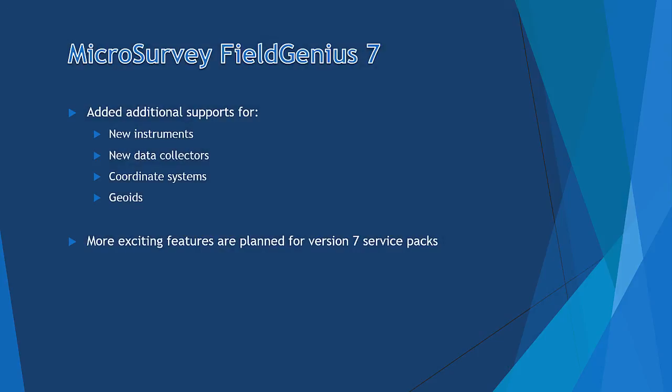Finally, we have added support for many new instruments, data collectors, drills, and coordinate systems. We have also planned many more exciting features in future service packs for version 7, so please keep checking back with us. Thanks for watching.